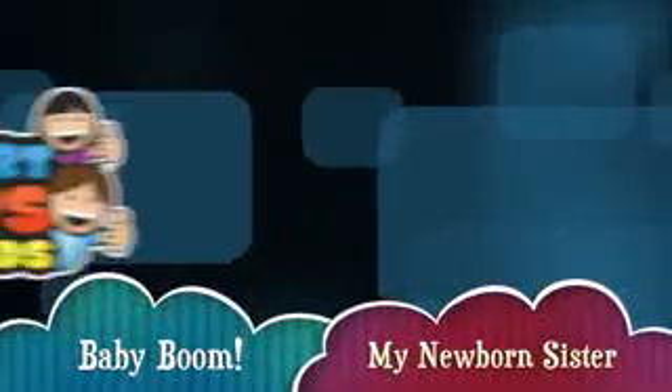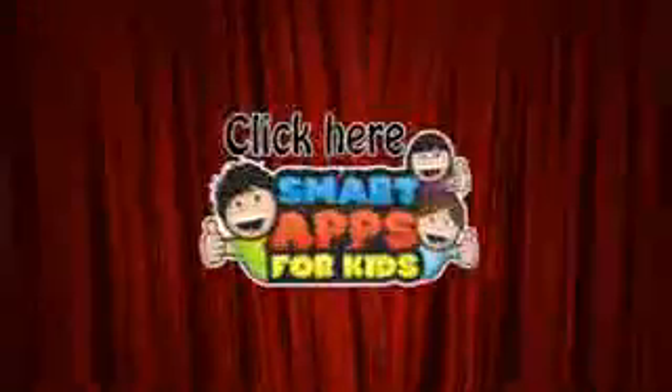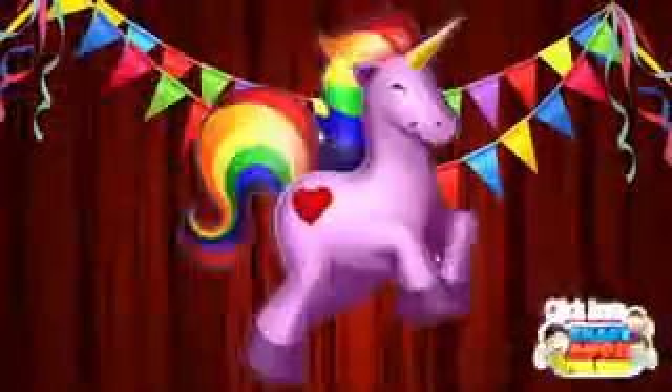Hi there, I'm Ellie from Smart Ups for Kids and I'm going to show you a demo of what this app looks like on the inside. When you've seen enough, click this icon to subscribe to our channel. We get to have a unicorn party for every hundred subscribers we get. Here we go!